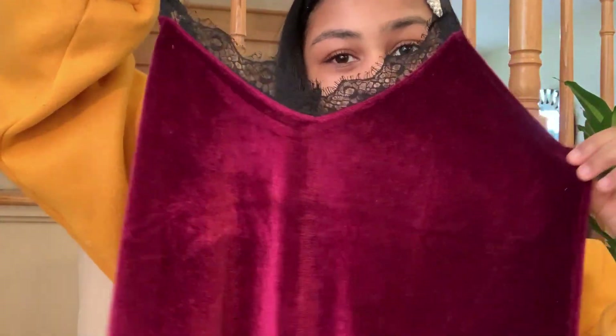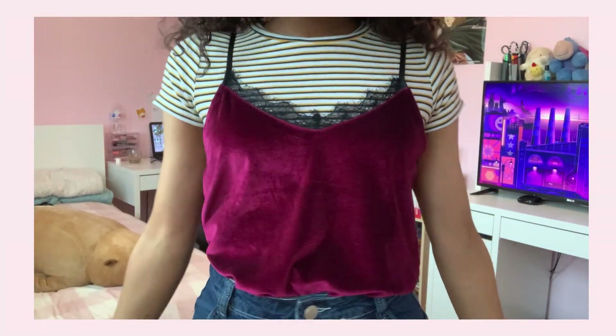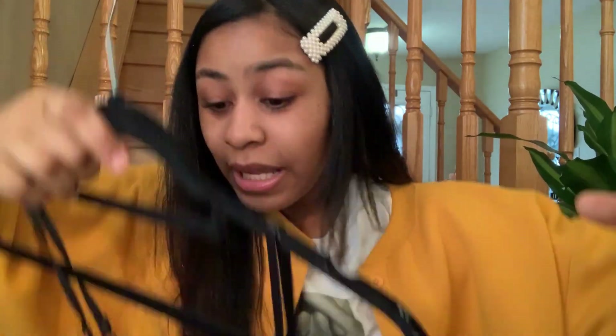Next one is this velvet cami top. It is super romantic, super soft, cute, and versatile. It looks really cute even layered on top of a shirt. I never thought I would be a person to wear camisoles, but we live and we learn. It's very stretchy. I recommend this 10 out of 10, and it was only like $10, so that's a triple 10.